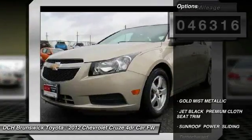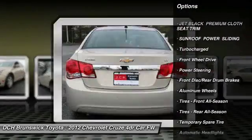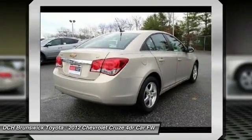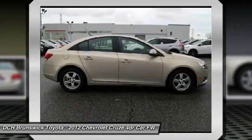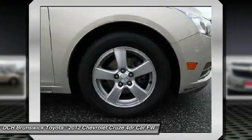Here are some of this vehicle's great options: stability control, anti-lock braking system, power sunroof, traction control, keyless entry, steering wheel audio controls, Bluetooth, leather-wrapped steering wheel, adjustable steering wheel, and power steering.